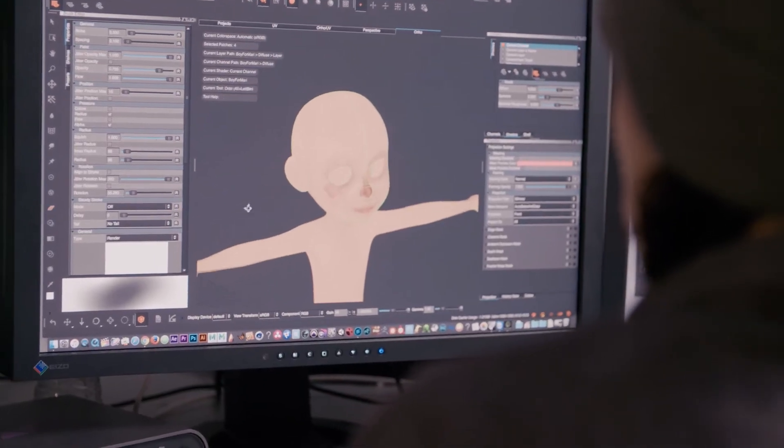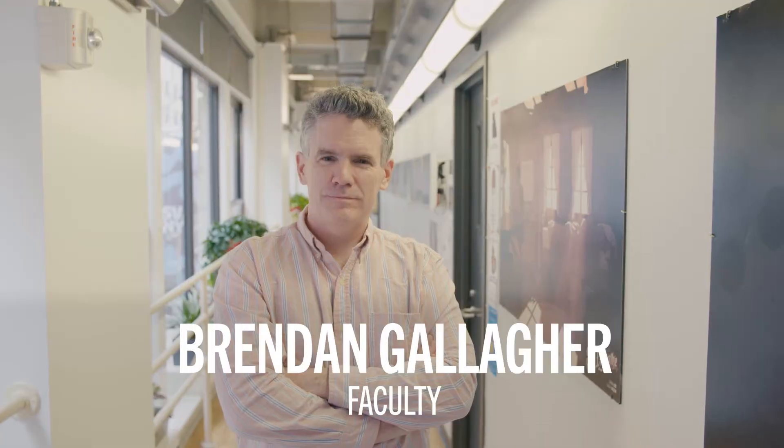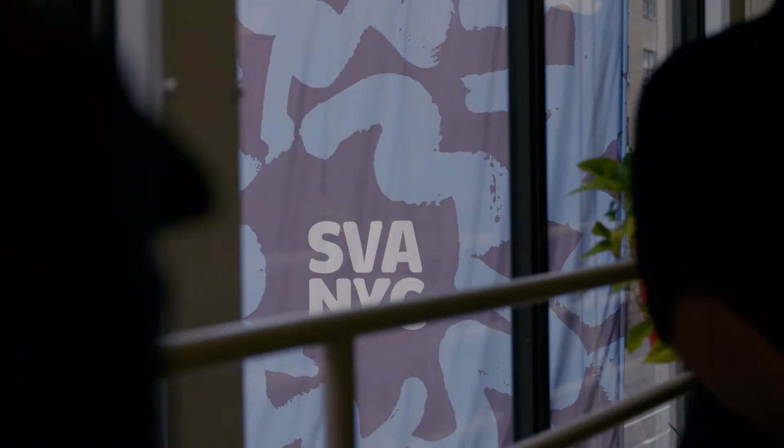Our students are learning to do their work on the software that the industry uses, so that really puts our students at an advantage. Having a strong art background, understanding color theory, understanding form or sculpture is huge. Our students learn it all.